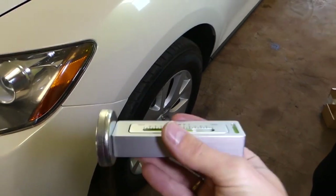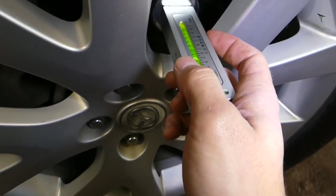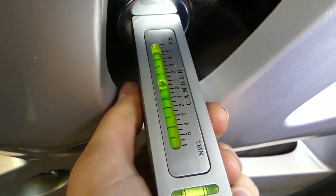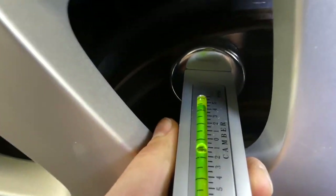This is adjustable equipment that allows you to return the strut to the original camber position after dismantling and reassembling the suspension, or to check the amount of camber change before reinstalling.